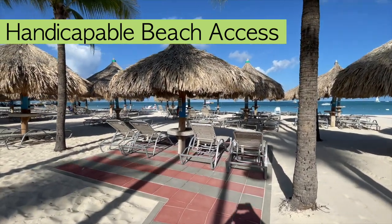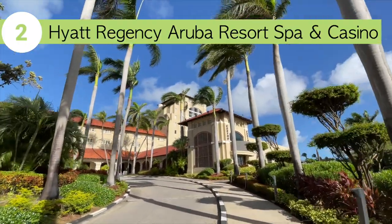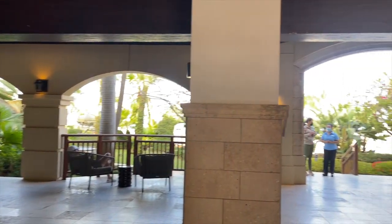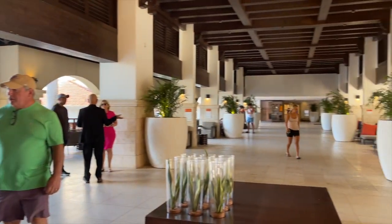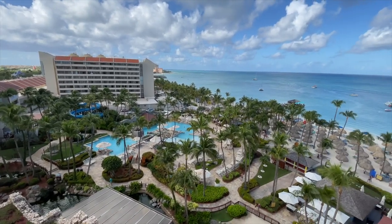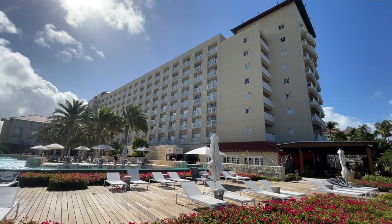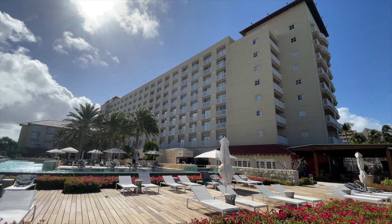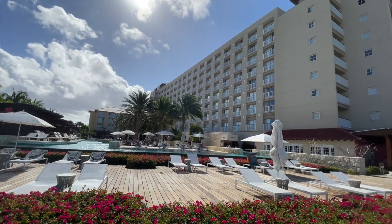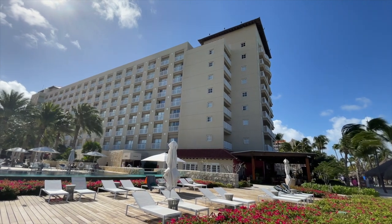Next is the Hyatt Regency Aruba Resort Spa and Casino. I loved touring the Hyatt — after college I went to work for the Hyatt in Crystal City, Virginia, so I have a special place in my heart for this hotel chain. The Hyatt Regency Aruba has 75 to 85 percent of their rooms with ocean views. The main tower goes up to nine floors with suites and balconies. The oceanfront sunset suite is in the middle, where you can see a perfect sunset from your balcony.